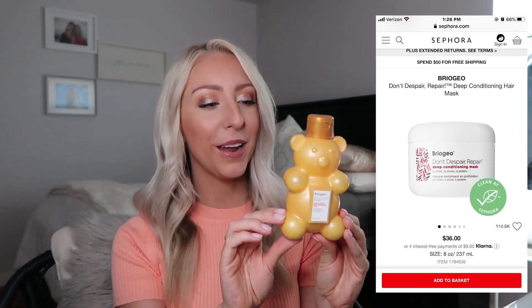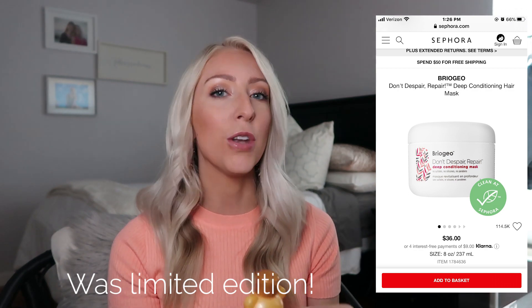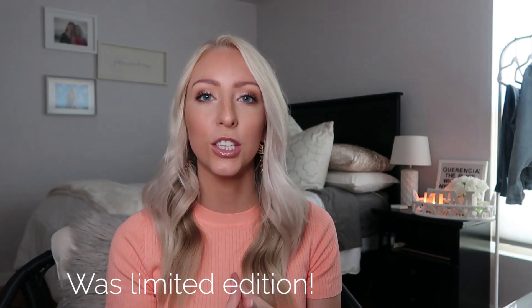Next up I have a deep conditioning mask. This is from the brand Briogeo — it's their Don't Despair, Repair Honey Moisture Deep Conditioning Mask. It comes in super cute packaging that's a little honey bear. I use this not every single day; basically I wash my hair every other day because I do have oily roots and I can't let that sit for days on end.